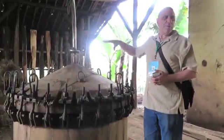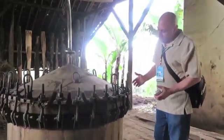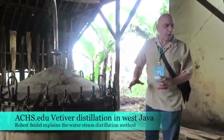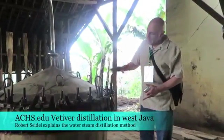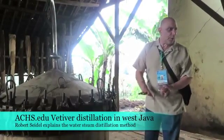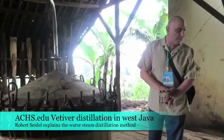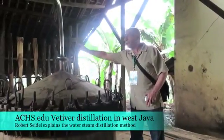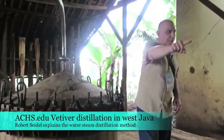Once the Vetiver essential oil is steam distilled from the freshly dug roots, there is still aromatic material left in them. This is a water steam distillation unit. The Vetiver is packed into the cylinder into the screen that keeps it from touching the water. The steam that's produced comes through this pipe, and that's to condense it.